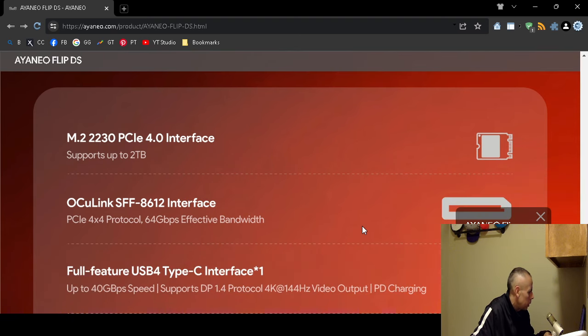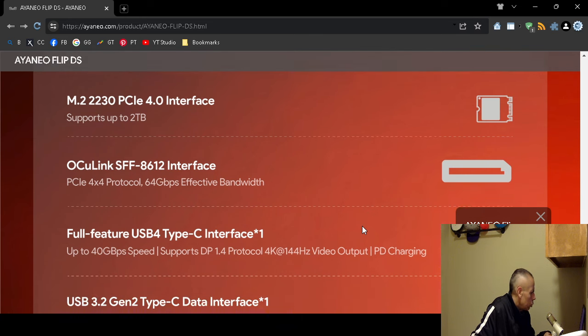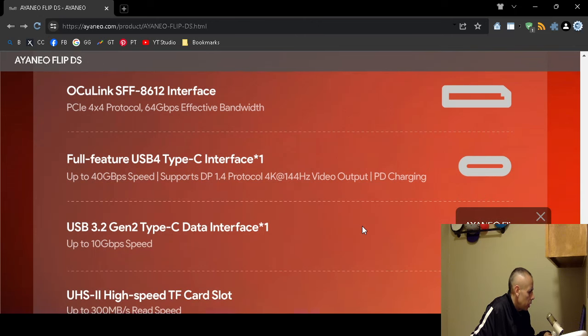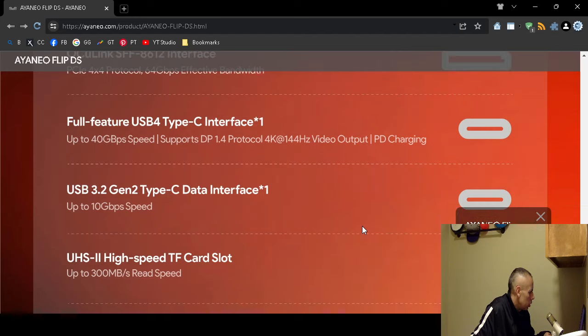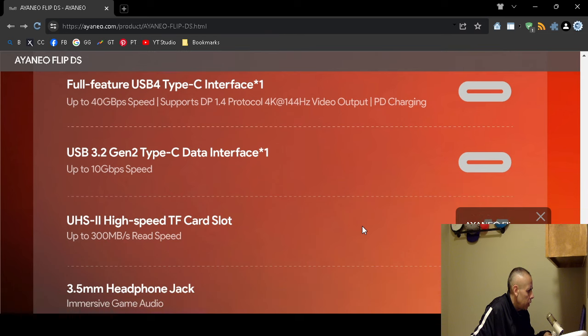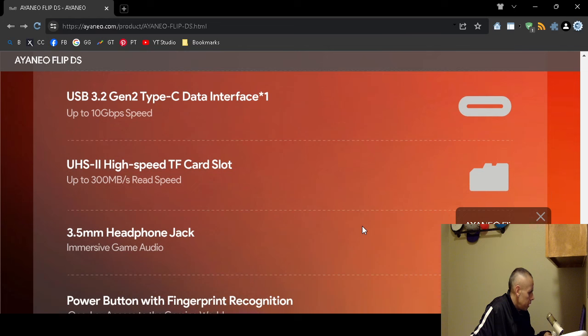Storage is upgradable up to 2 terabytes. The USB4 Type-C interface runs up to 40 gigabits per second and supports 4K video at 144 frames per second refresh rate. There is also a USB 3.2 Gen 2 Type-C data interface running up to 10 gigabits per second, and a TF card slot with up to 300 megabits per second read speed.